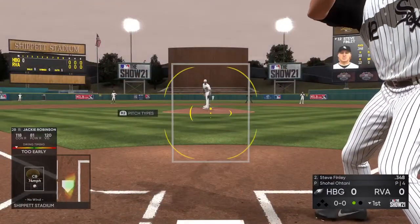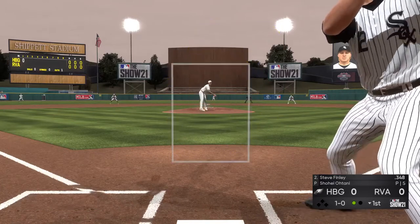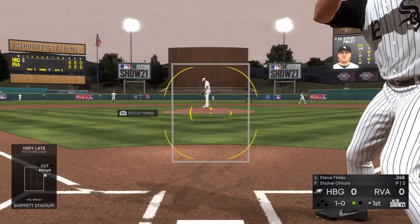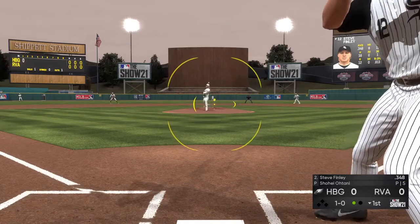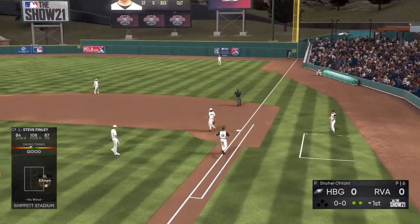Stepping in next is Steve Finley, the center fielder. Ready with the first pitch — and that's inside for a ball. 1-0. Bases are empty, one man out. He's got it — the tag and he is out.